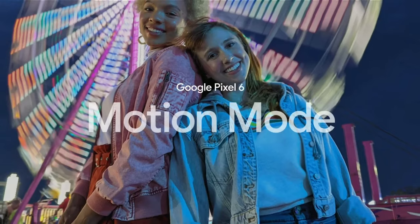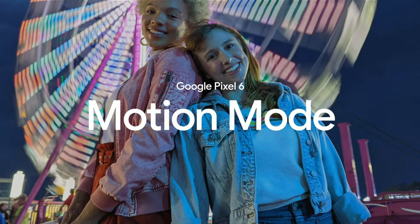Most of the time we want to eliminate blurriness from our pictures, but sometimes a bit of blur can actually add to the picture, especially for action shots that don't seem to have much action. Pixel 6 introduces Motion Mode, which brings a professional look to your nature scenes, urban photos, or even a night out. Typically you'd create these effects with panning and long exposures — techniques that require fancy equipment and lots of practice. Motion Mode makes it easy.